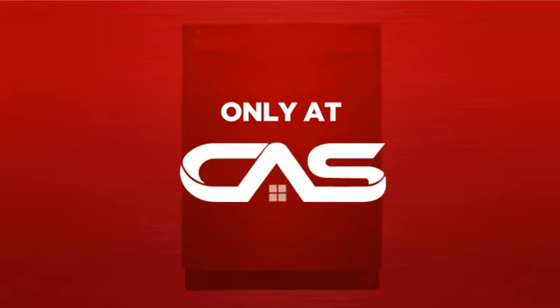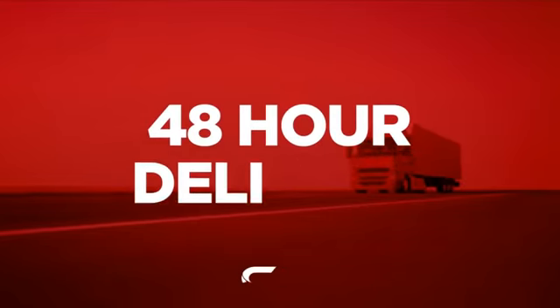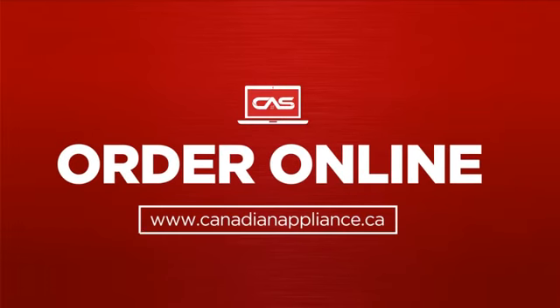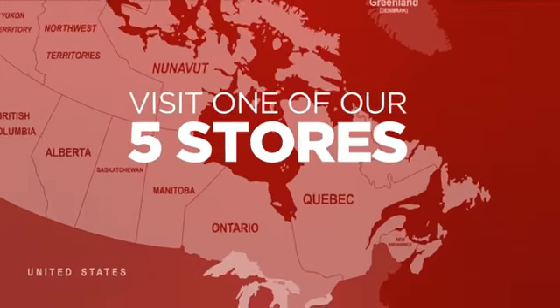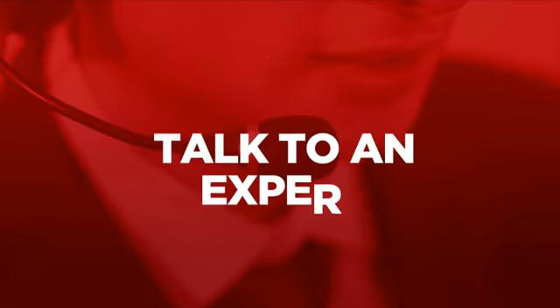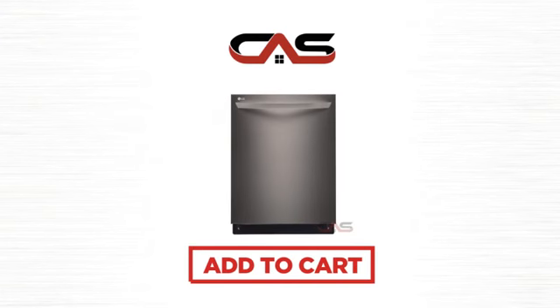And only at Canadian Appliance Source, you get this dishwasher at the best price in Canada. Plus, it can be delivered within 48 hours. Order online, or get it at one of our showrooms in Canada, or just talk to one of our appliance experts. So click to order now, or check out our hot deals at Canadian Appliance Source.